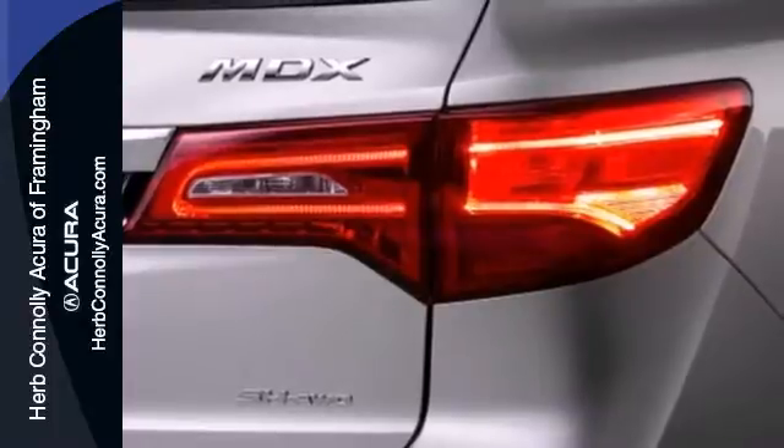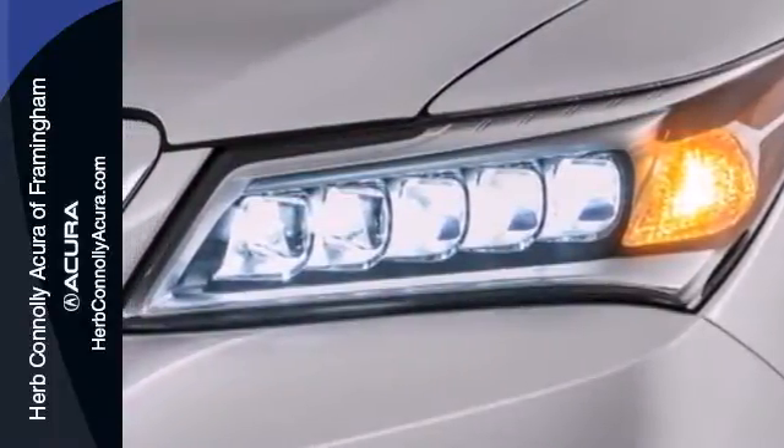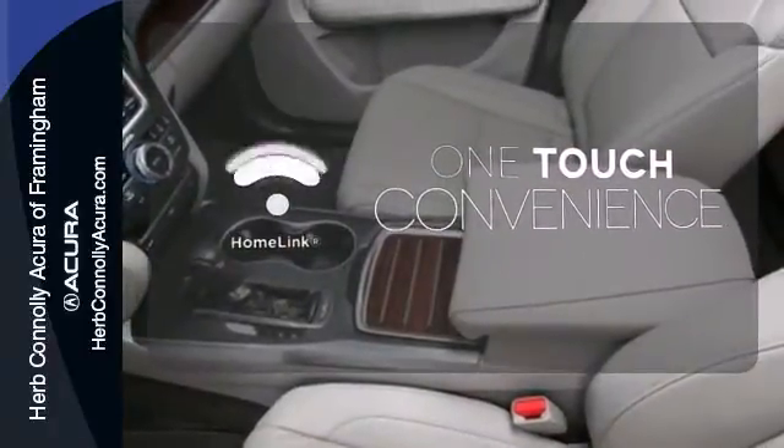It also features a power liftgate, V6 engine, and stability and traction control. With Homelink, one touch makes your arrival as welcoming as if you've never left.